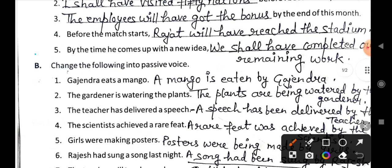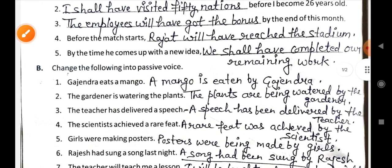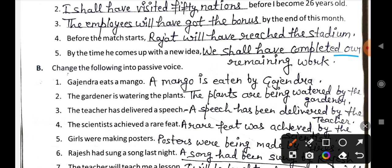Fifth: By the time he comes up with a new idea, we shall have completed our remaining work.